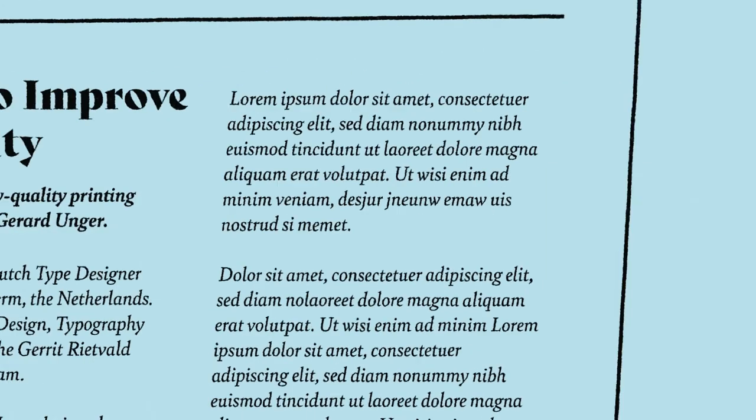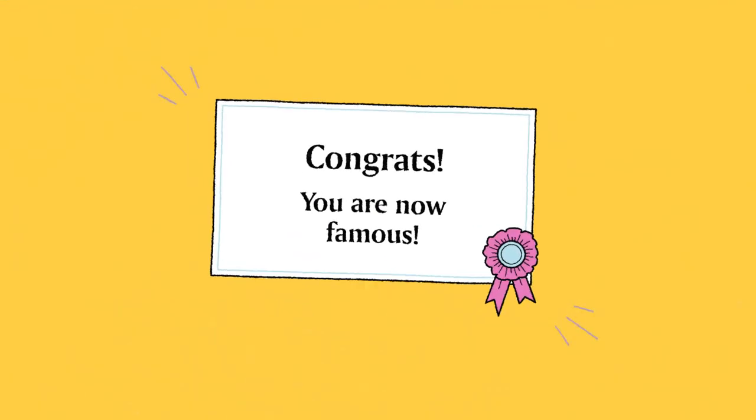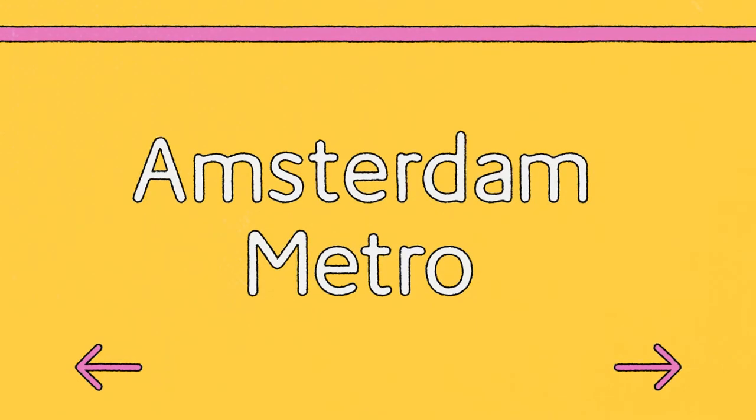Swift quickly became popular in a wide variety of design applications, such as poster and identity design, becoming one of Unger's most famous typefaces — along with MOL, which can be recognizably seen on the Amsterdam Metro.